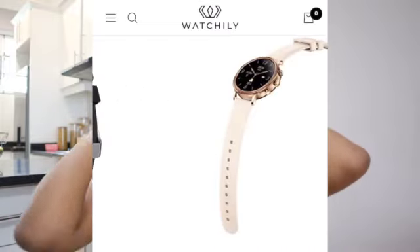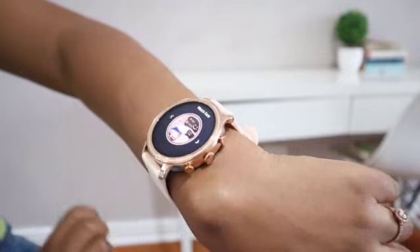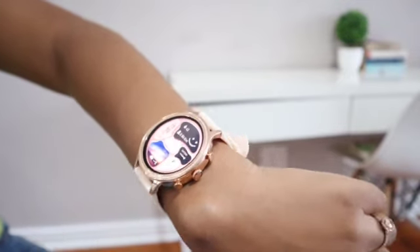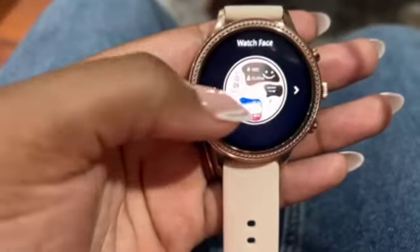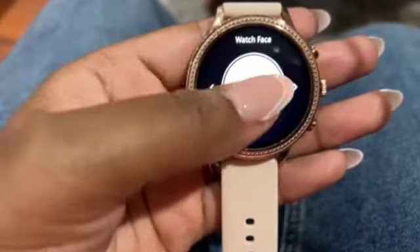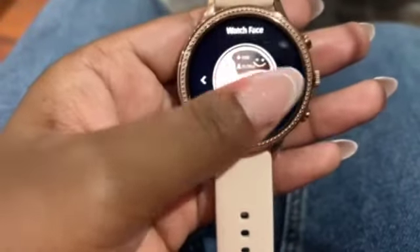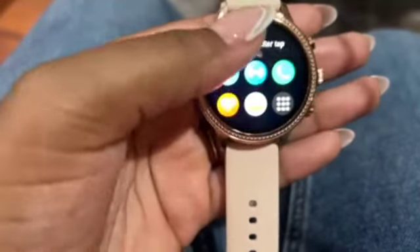Let's get into the details of this watch. I can change my watch face at any point and choose whatever watch face I like, depending on my mood and all of that. Can you guys see how beautiful these watch faces are? Here's the menu and what it looks like.